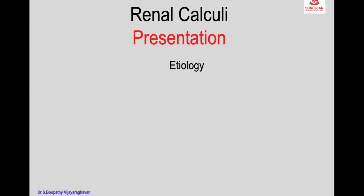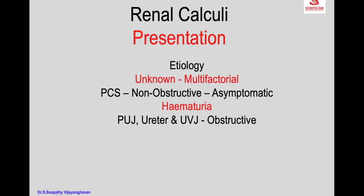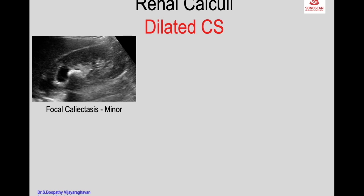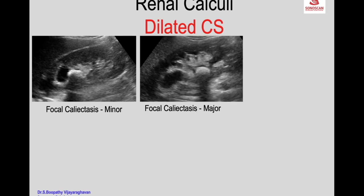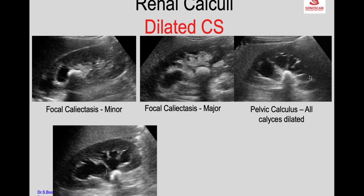Renal calculi may have unknown or multifactorial etiology. Non-obstructing calculi may be asymptomatic or present as hematuria. When obstructing the collecting system they can produce flank pain or typical ureteric colic, with or without fever and chills due to infection. About 80% of obstructions occur at the ureterovesical junction. The dilated collecting system may present as focal caliectasis from a calculus in the minor calyx, or obstruction of a major calyx.